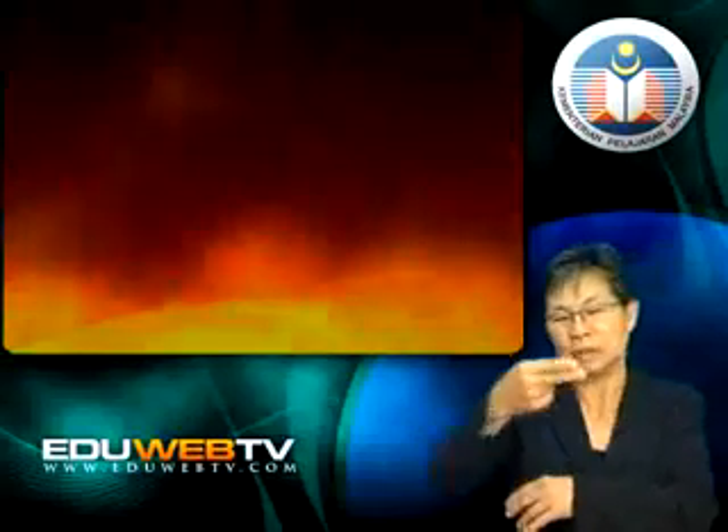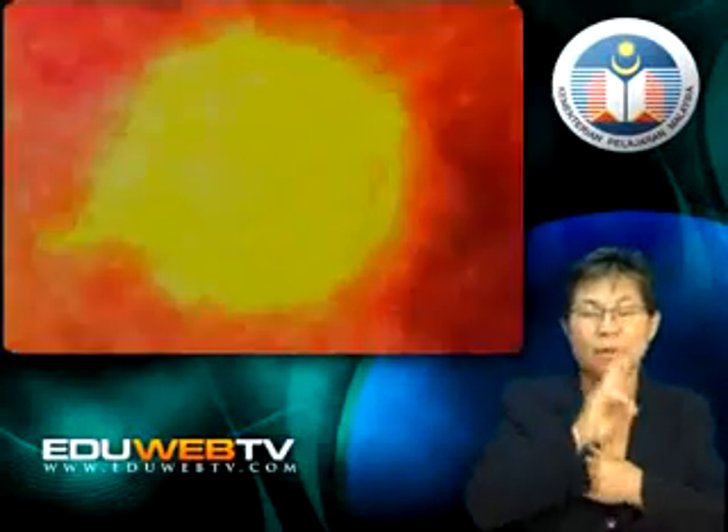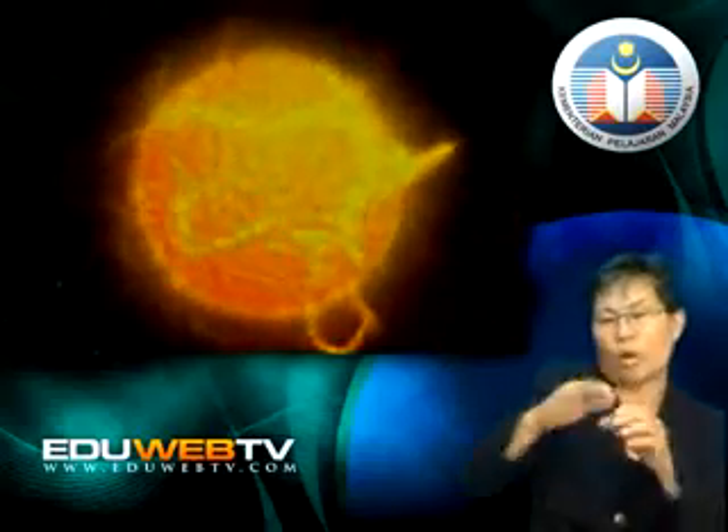Prominences are spurts of hot gases, hydrogen and helium from the chromosphere. The temperature of prominences can reach up to 10,000 degrees Celsius and the prominences give a bright red light. Some of these gases may escape into outer space but most of them are pulled back to the chromosphere by the sun's gravity. The stream of gases that escape the sun's gravity is called solar wind.